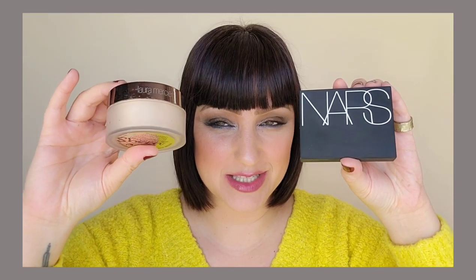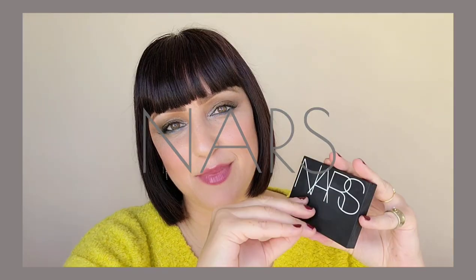Our next two are the Laura Mercier loose setting powder and the NARS light reflecting powder — these are my kit staples for clients. Starting with the NARS light reflecting powder: this powder is amazing. For photographs, it brightens the skin and is just seamless. There are four shades in this collection. What makes it so great, especially for clients getting photographed? Three reasons: undetectable, light, and luminous. That sums up this powder.